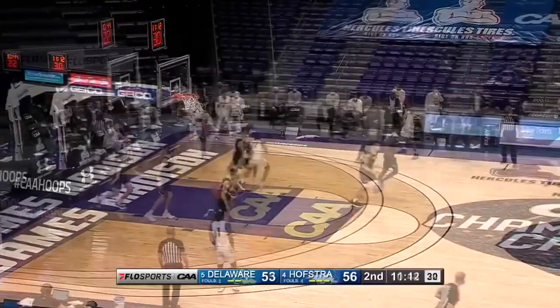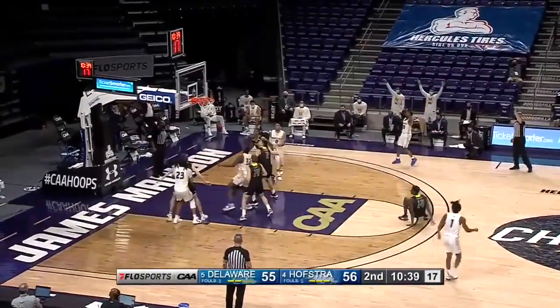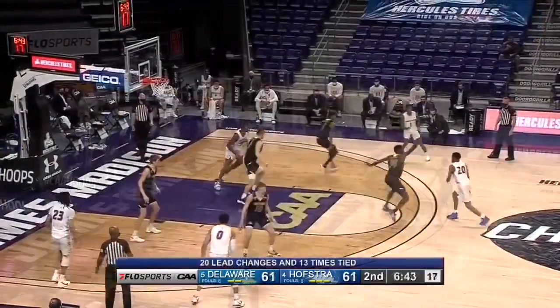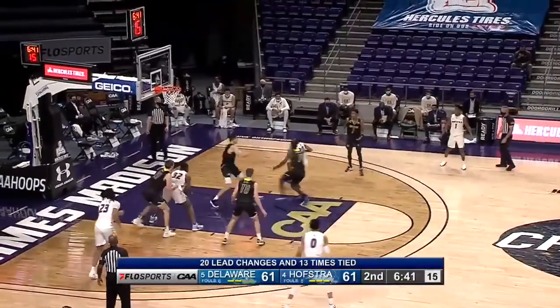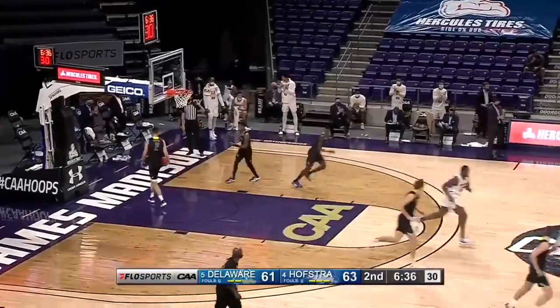Drive the basket for Ray. For Delaware in this game, Conte almost walked. Ray left alone for three — you bet, another one. Ray hesitation move, tough to defend, hangs and hits. That was nice from Jalen Ray.